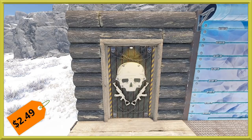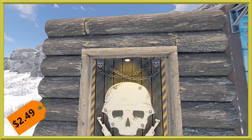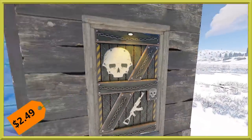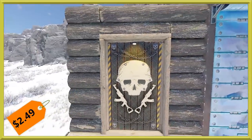Next for deployables, we've got a wooden single door — this is the Danger Zone door, and it will run you $2.49. It does have a really nice glow effect with the light right above it, so we'll be sure to show you that at night. And with wooden doors, you do have two sides, so there's the opposite side there. Definitely a nice addition to the set.